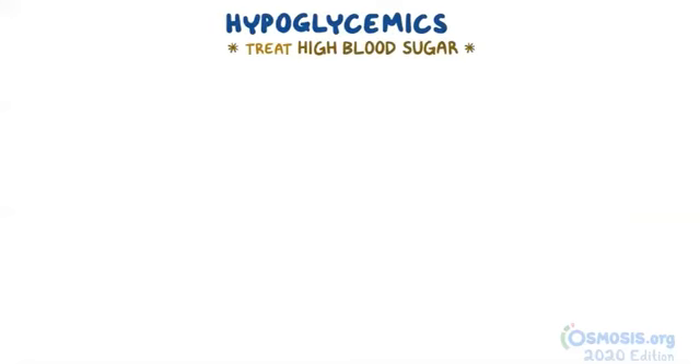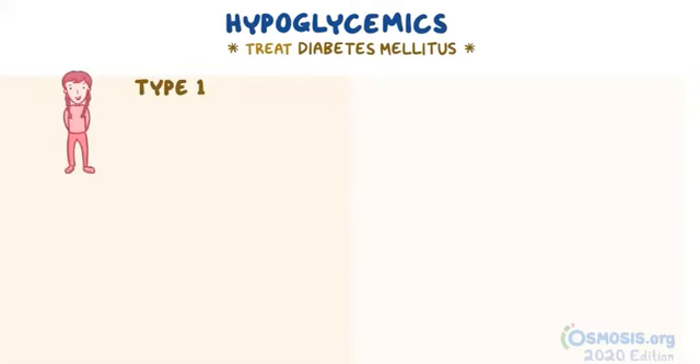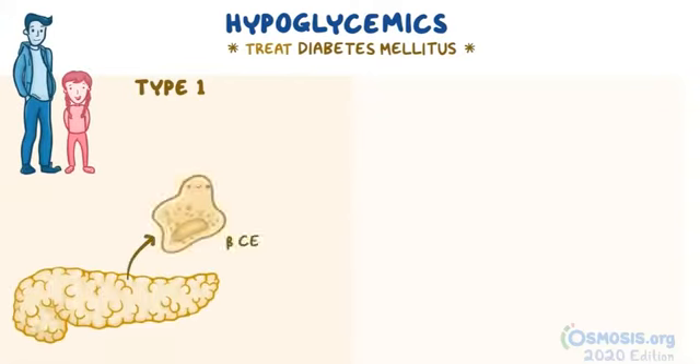Hypoglycemics are used to treat high blood sugar, a condition commonly known as diabetes mellitus. As a quick review, type 1 diabetes mellitus, which most commonly affects children and adolescents, arises when certain cells of the pancreas, known as beta cells, are unable to produce enough insulin to maintain normal blood glucose levels.